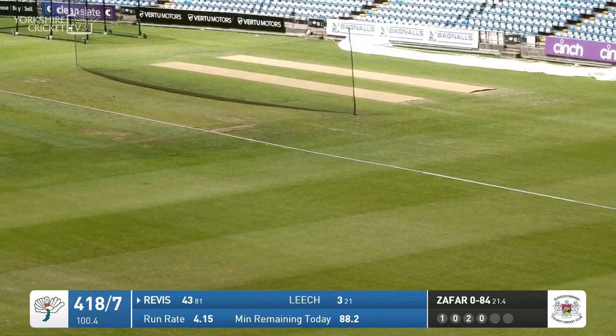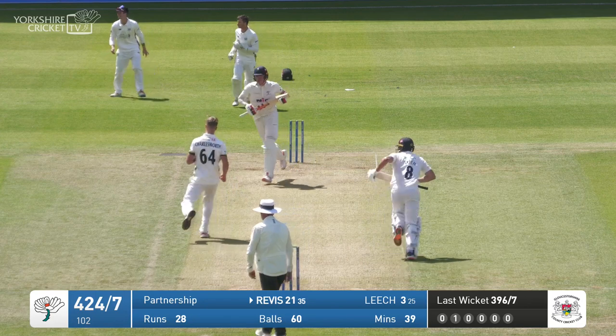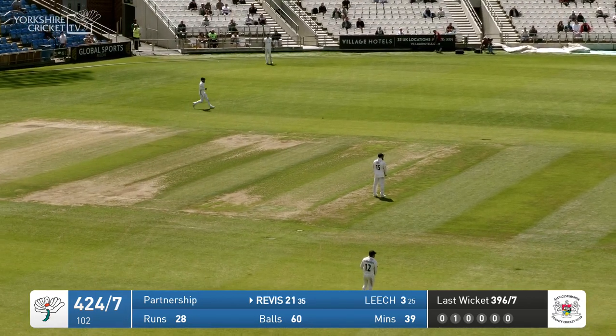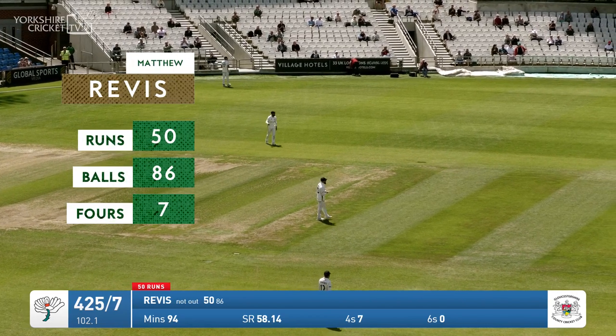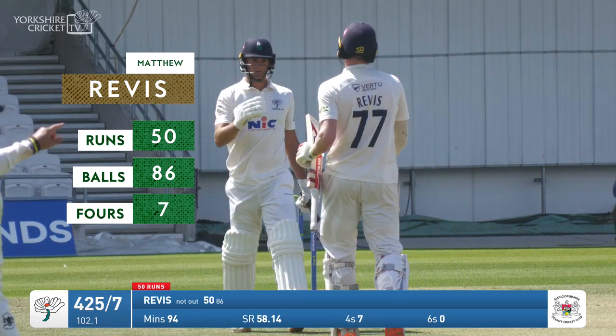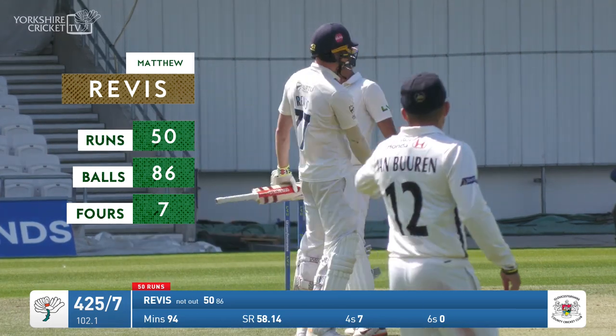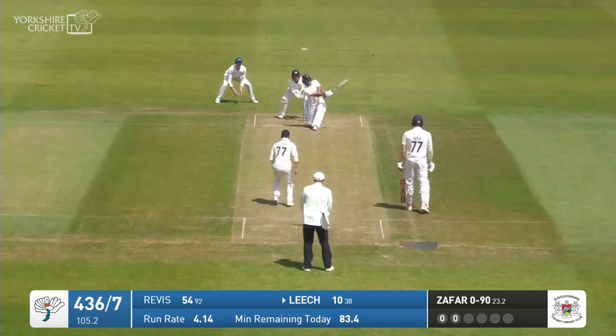Revis swept that one nicely — that's going to be four more. From the moment it left the bat, in front of square. Charlesworth then, right arm over. Revis opens the face and runs it up through point, and the applause will tell you that is his third first-class fifty. He made 50 against Kent here in April of last year, and 53 not out — his highest score — made that against Warwickshire.